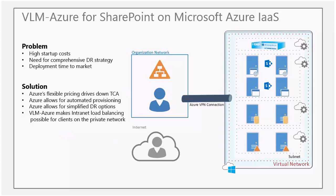In this slide, we're looking at SharePoint on Microsoft Azure at an infrastructure level. Current problems include high startup cost, need for comprehensive DR strategy, and deployment time to market. Azure has flexible pricing that drives down total cost of ownership, allows for automated provisioning, provides a simplified disaster recovery option, and makes intranet load balancing possible for clients on the private network.